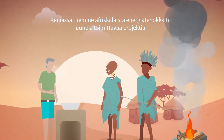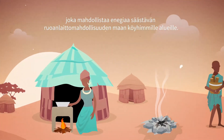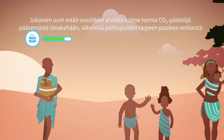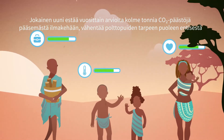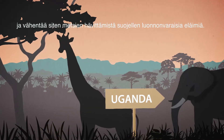In Kenya, we support the African Energy Efficient Stoves Project to provide fuel-efficient cooking stoves to the country's poorest regions. Each stove prevents an average of 3 tonnes of CO2 from being emitted each year and cuts the amount of wood fuel used in half, reducing local deforestation.